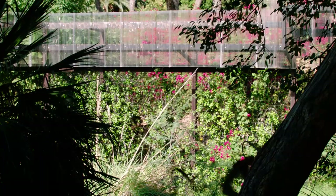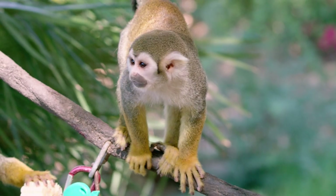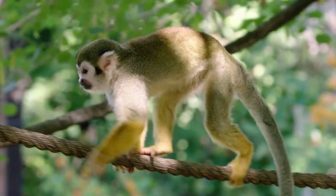Common squirrel monkeys are from South America. They're called squirrel monkeys because of their size and the way they move through the trees in the forest, which reminds people of squirrels.